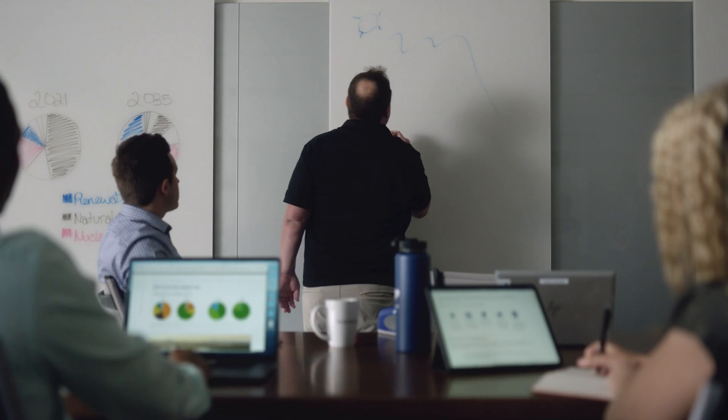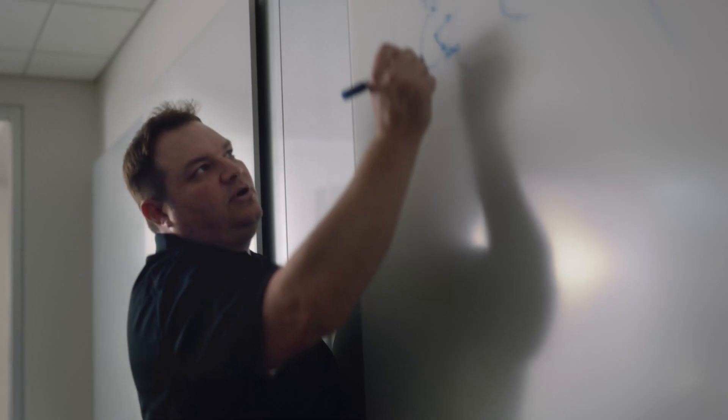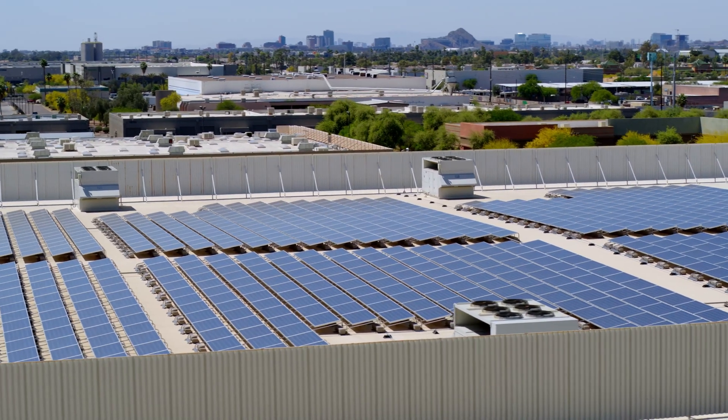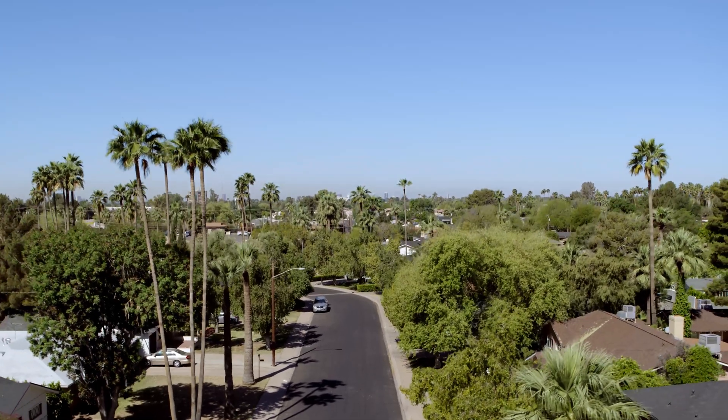Like us, most utility companies are adding more low-carbon renewable resources to help their customers cut their individual greenhouse gas emissions. Renewable technologies like solar, wind, and geothermal don't release any carbon emissions into our atmosphere.